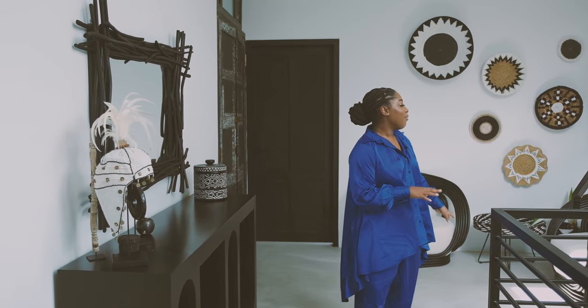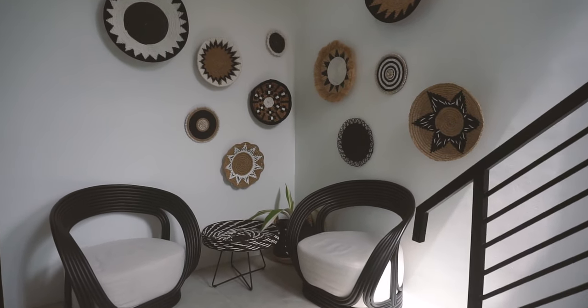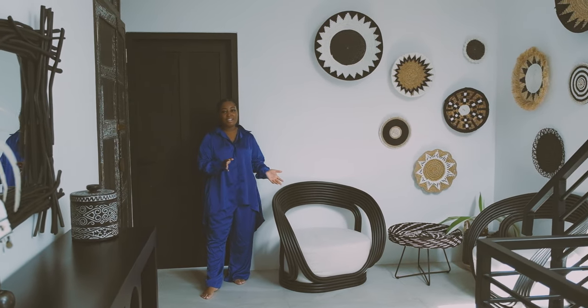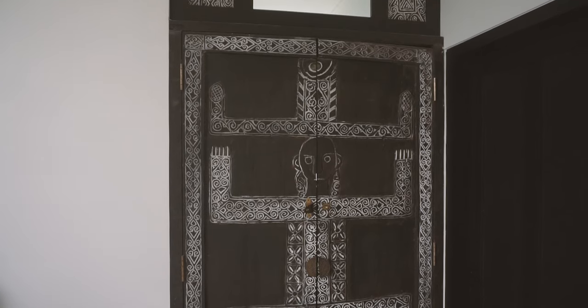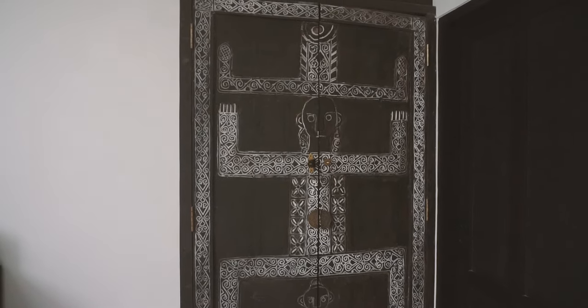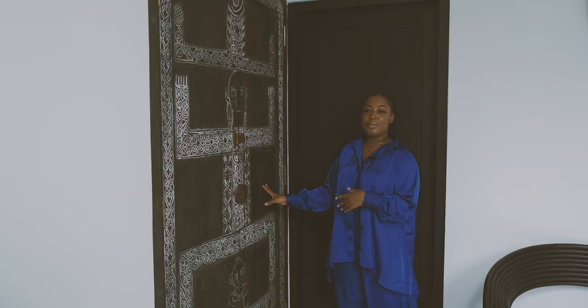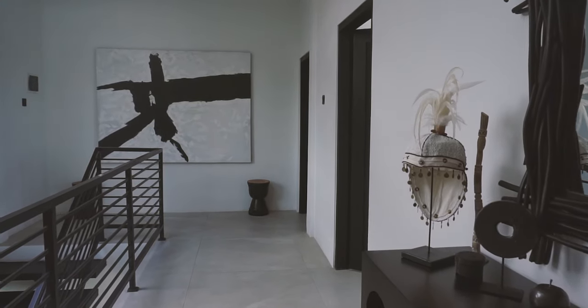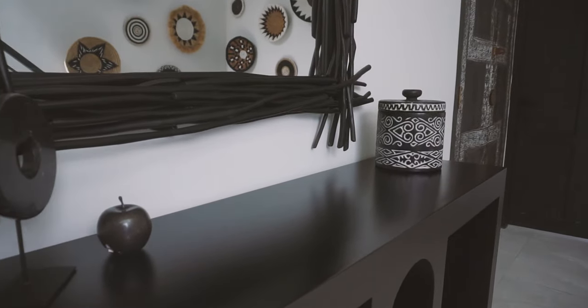We are now on the second floor in the hallway. On this floor we have two bedrooms and an office space. We have a really fun mini lounge area with two bamboo chairs — just a quick chill spot on the second floor. We have a storage cabinet with doors that were made in Java and transported here to Bali, just to jazz it up a little. And as you walk through the hallway space, there's a console table and a twig mirror — a little bit of fun decor.